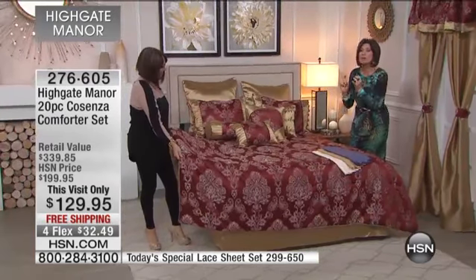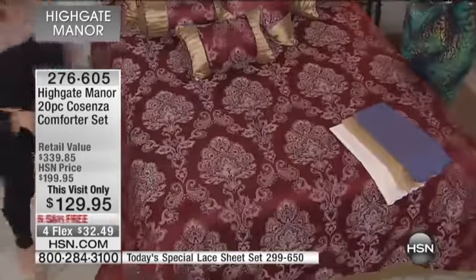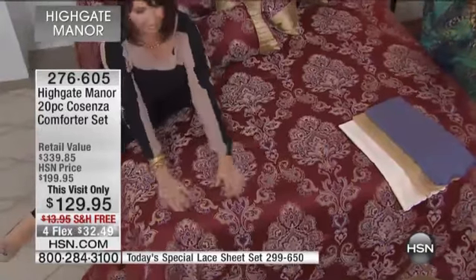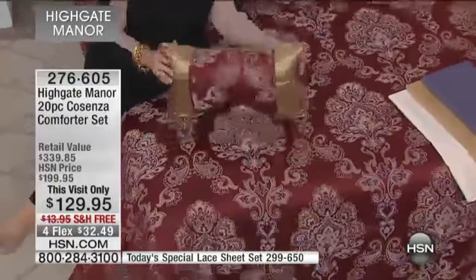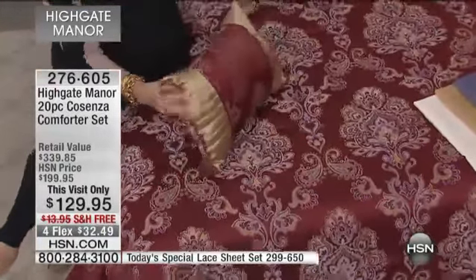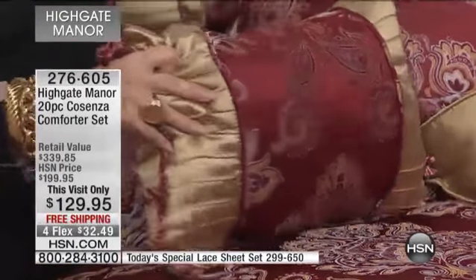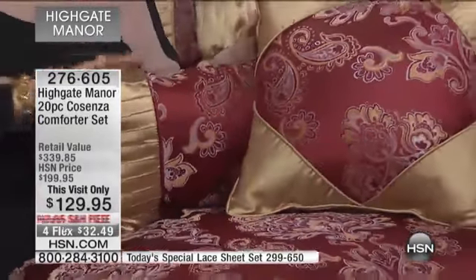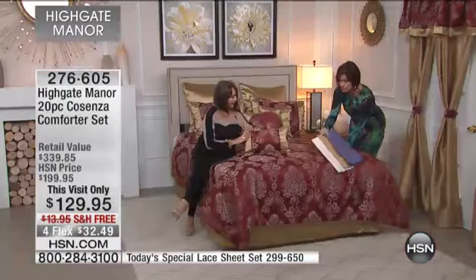This is always upholstery-grade quality because this is Highgate Manor. This is one of the best buys I have seen us do. It's why we already have more people in the ordering process than we have to go around. California King is sold out. Either the queen or the king will sell out next — truly express ordering is your best bet, HSN.com. And these are the colors in our today's special.